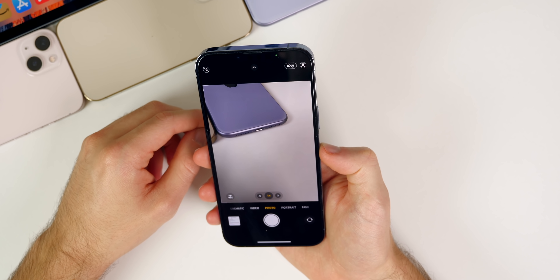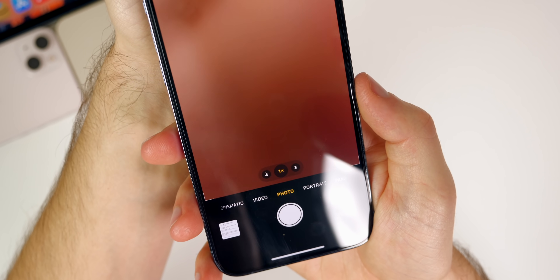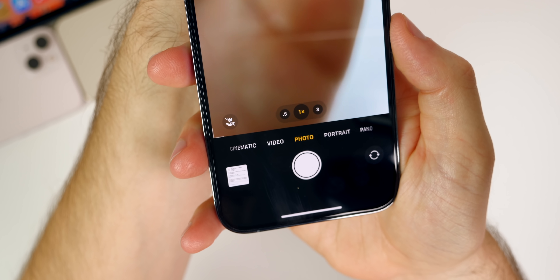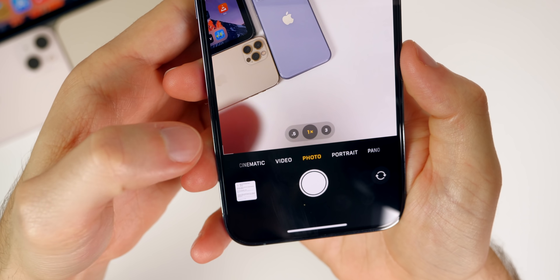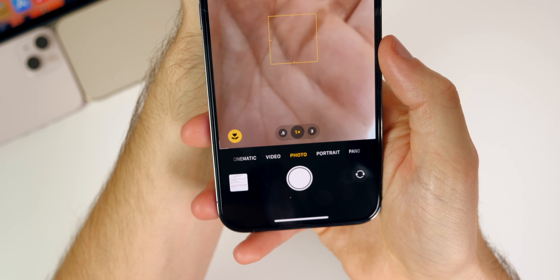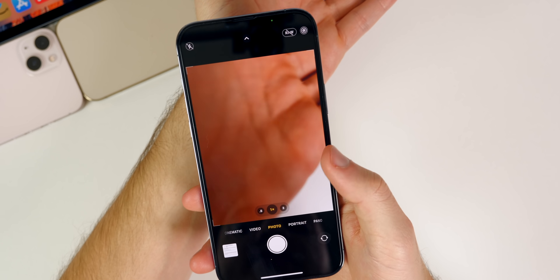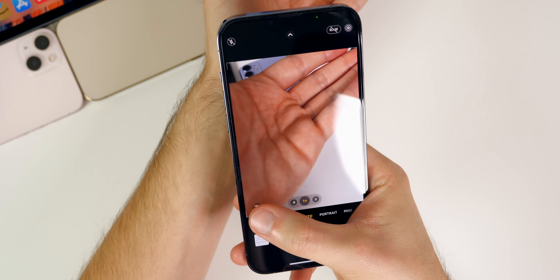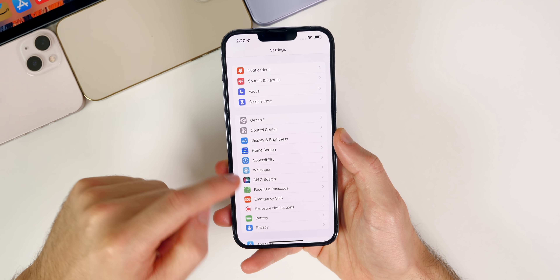It also seems like we have some improvements to the macro toggle. If you have the iPhone 13 Pro or Pro Max, there's a new macro toggle at the bottom of the camera. If you put an object close, you can see the little macro icon in the bottom left corner. In beta 4, it seems improved — it goes away a little bit quicker and the transition when you activate it is a lot more fluid, less intrusive than previously.